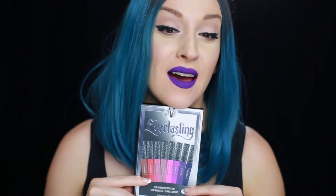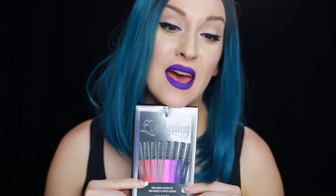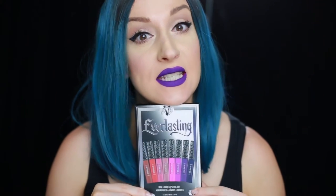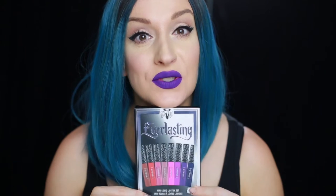Hey guys, how are you today? Welcome to my channel. Today we are going to swatch and review the Everlasting collection from Kat Von D. I'm extremely excited to do that. Those are eight shades of mini liquid lipsticks.